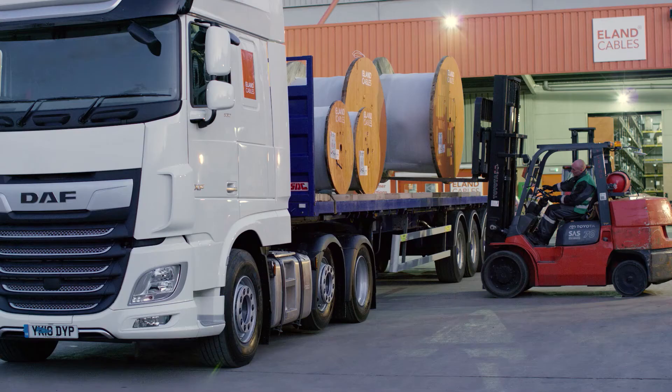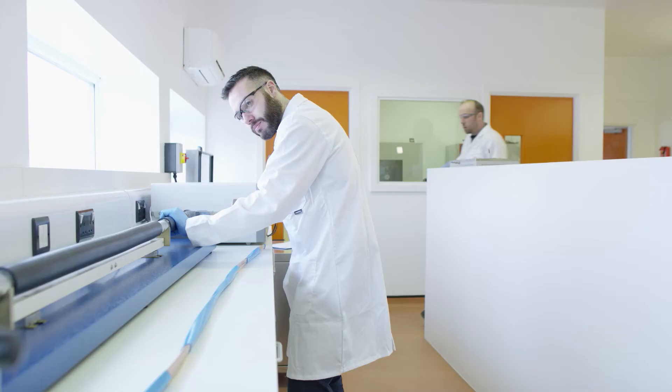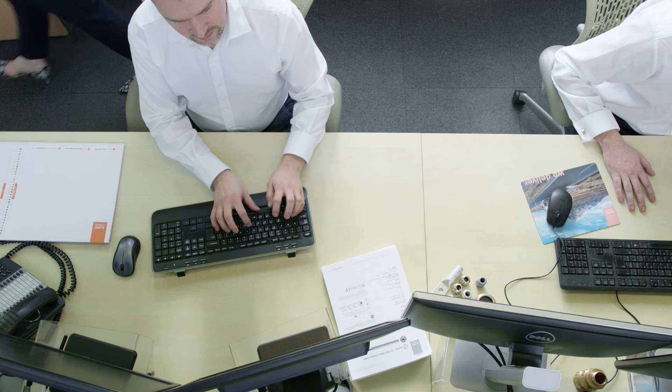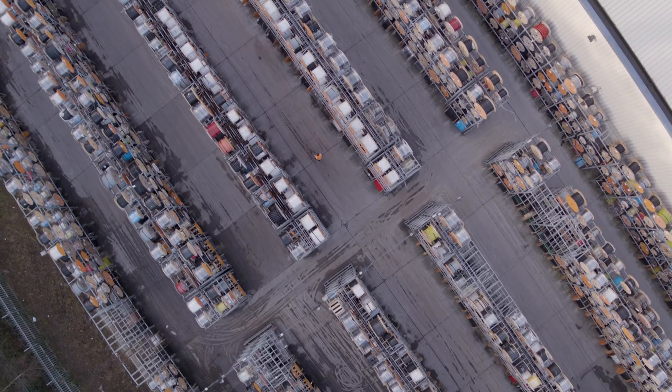We have the know-how to get our cables to any site, no matter how inaccessible. As in any other project in mining, it's crucial to find the right partners to work with. We do have the expertise and the know-how to ensure that we identify all that is needed and that it is exactly what is delivered on time.